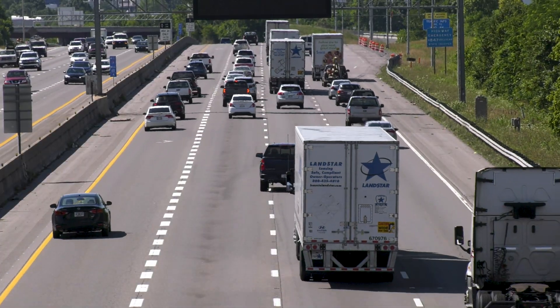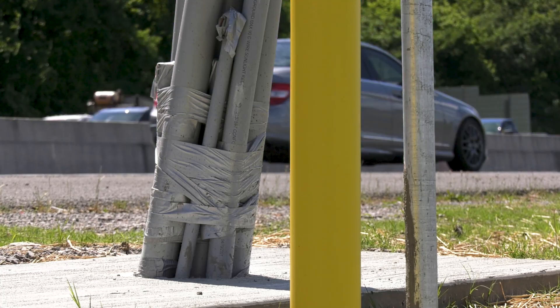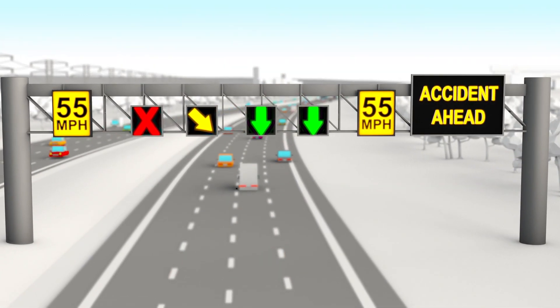The current improvements are only the first phase. In the coming months, gantry systems will be constructed along the interstate. These overhead structures will support the signs that will alert motorists to speed, lane, or merge conditions in the final setup.